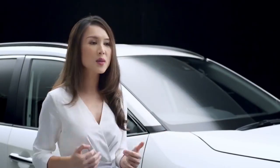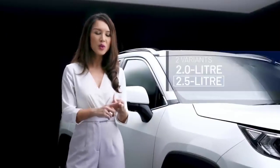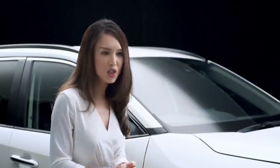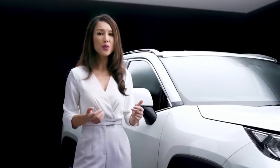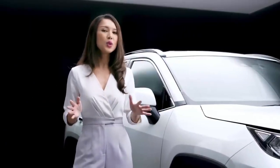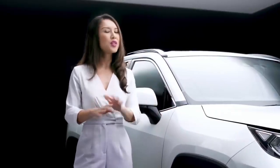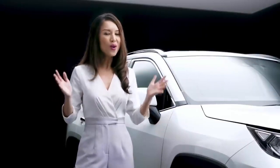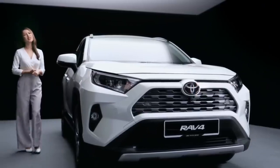The RAV4, imported by UMW Toyota Motor, is available in two variants with 2.0-litre and 2.5-litre engines. Customers who purchase the RAV4, distributed by UMW Toyota Motor and sold through its nationwide network, are able to enjoy a satisfying ownership experience as they not only come with a full factory warranty, but also complete after-sales support.